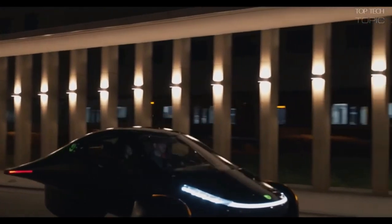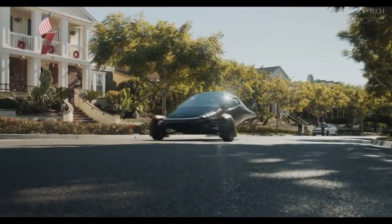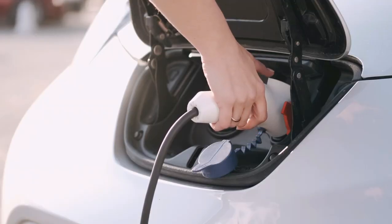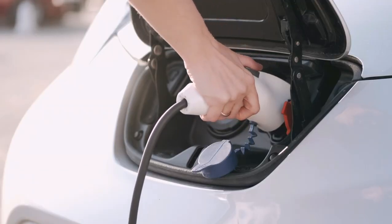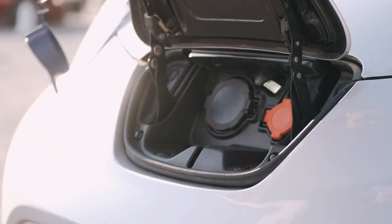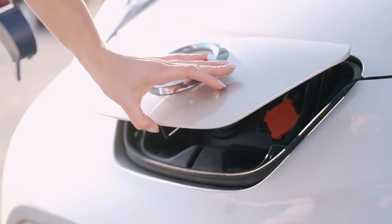In general, one needs almost 50 kilowatts of electric charge to charge a standard-range Tesla EV fully. However, the charge varies with every Tesla EV model and battery size. Moreover, the heavier a Tesla is, the bigger its battery has to be to keep it going. As a result, a higher amount of electricity is needed to charge bigger Teslas fully.